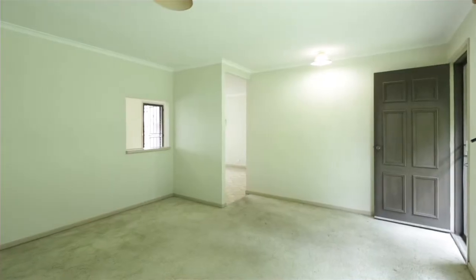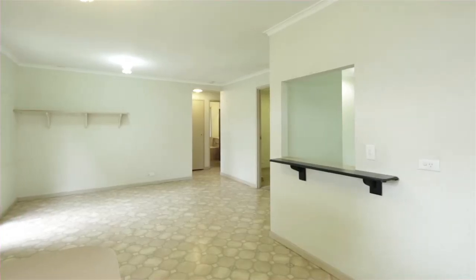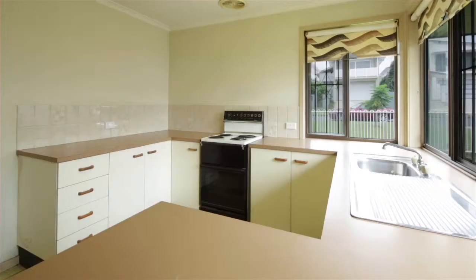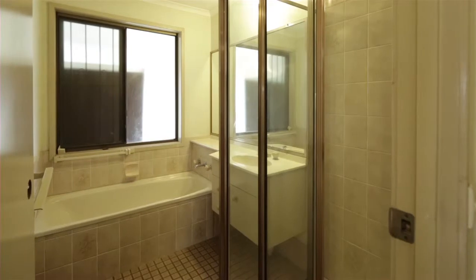Presented to the property market for the first time in over 25 years is this original Hendra family gem. Offering untapped potential, this corner double block includes a single dwelling with horse stables and an opportunity not to be missed.